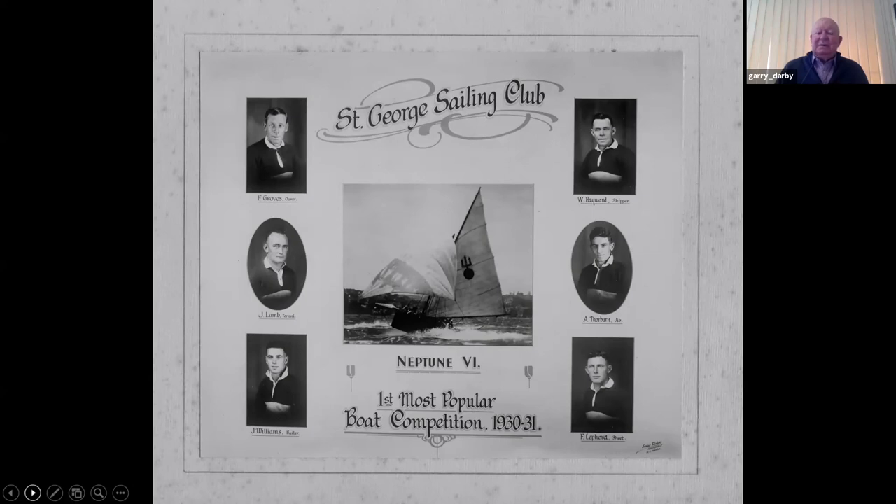Bill O'Hayward was a great part of leisure and pleasure on San Souci. You can see his boat, Neptune 6, there skimming along at great speed.